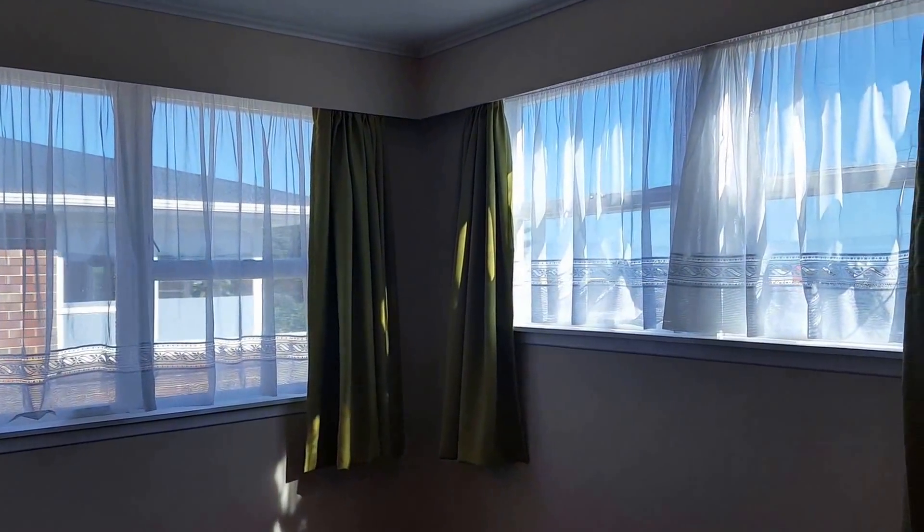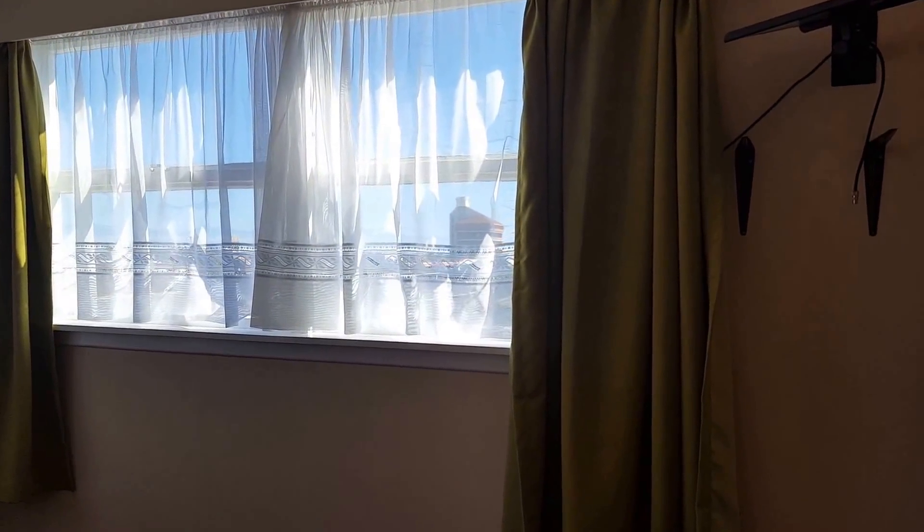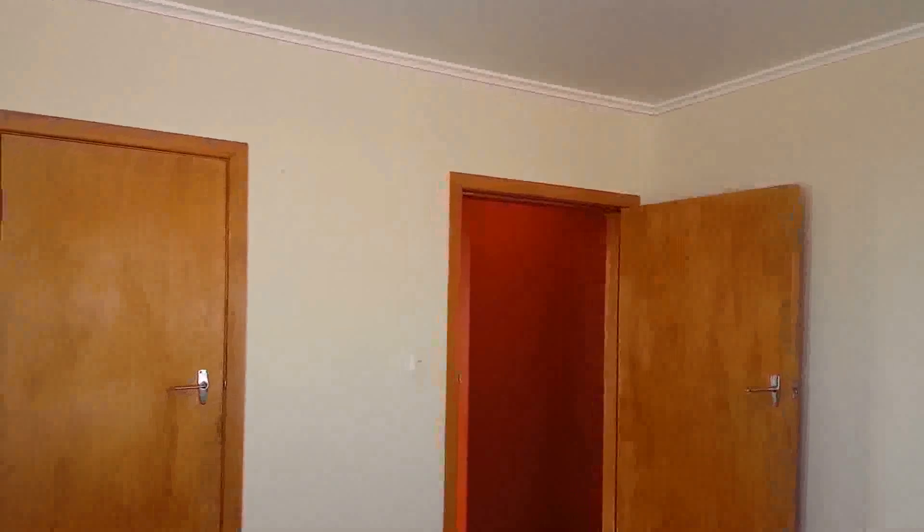Back into the hallway, second bedroom — again really good size. Super quiet up here, it's lovely. Has a single robe.